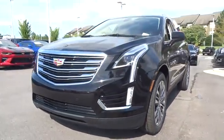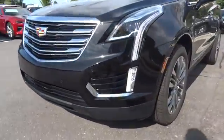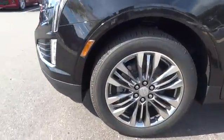Remote engine start, navigation system, backup camera, traction control, power passenger seat, keyless entry, leather-wrapped steering wheel, driver lumbar, adjustable steering wheel, power steering, cruise control.